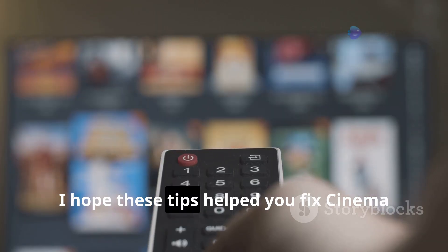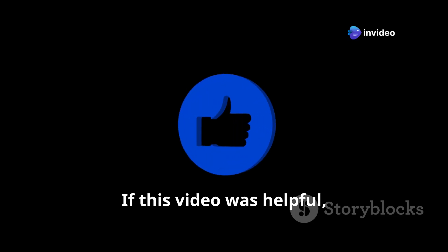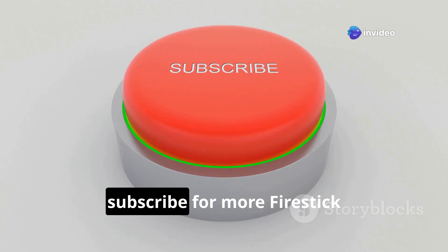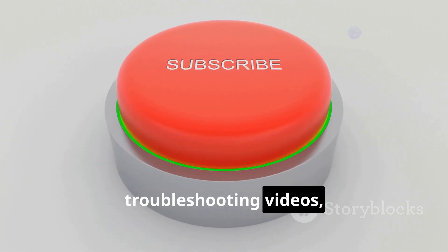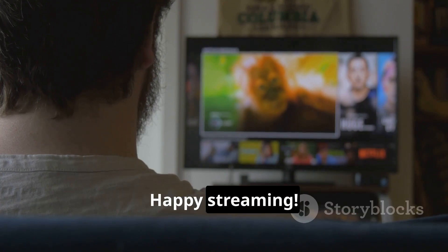And that's it! I hope these tips helped you fix Cinema HD not working on your Fire Stick. If this video was helpful, give it a like, subscribe for more Fire Stick troubleshooting videos, and drop a comment below if you have questions. Happy streaming!